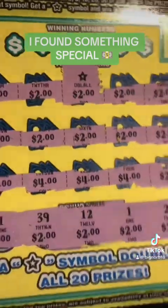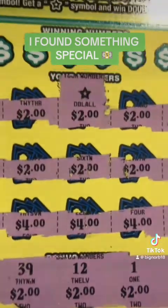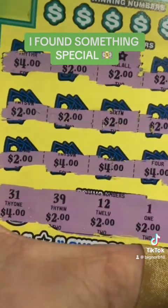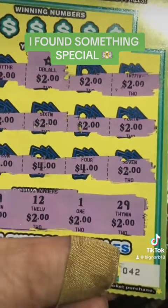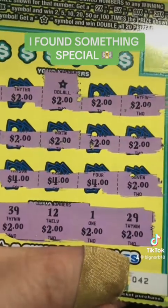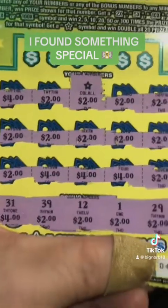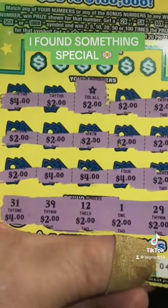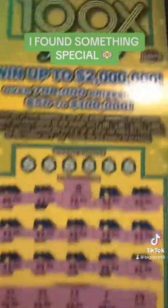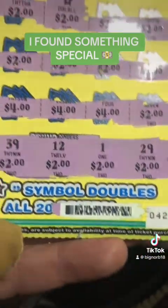Win-all double! We don't even have to worry about matching because it's already telling us it's a win-all double. I did a quick math addition and it's $50, guys. That right there equals $50, and it doubles. Just ignore my Band-Aid — I messed up my thumb. But it doubles for a $100 winner, guys. We went ahead and scanned it, and it is a $100 winner!